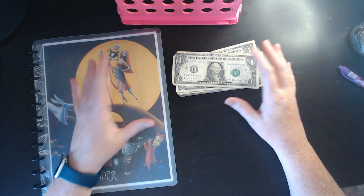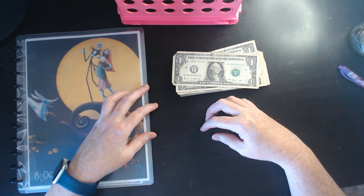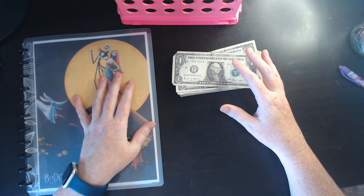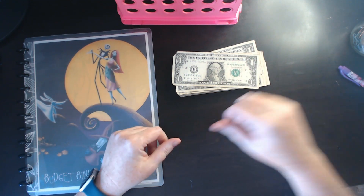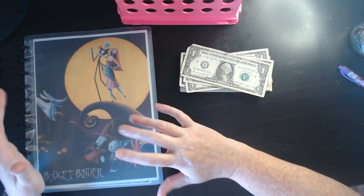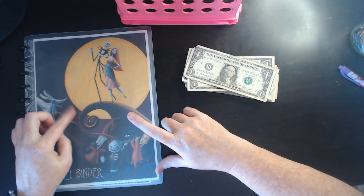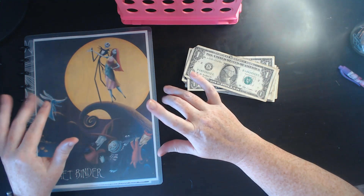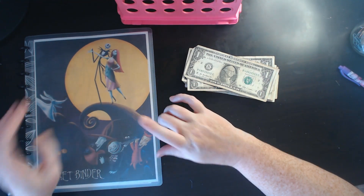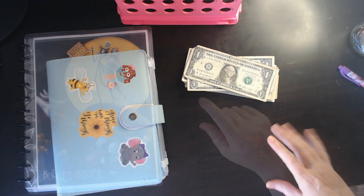I'm Mandy, welcome to Mandy's Budgeting Journey where every dime counts. How are you guys doing? Today we're going to be working on our Halloween challenges and our challenge from the movie Nightmare Before Christmas.